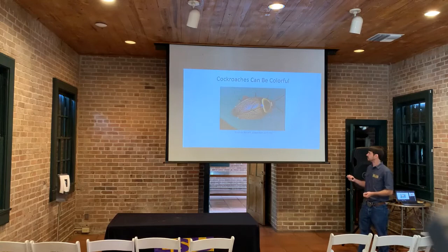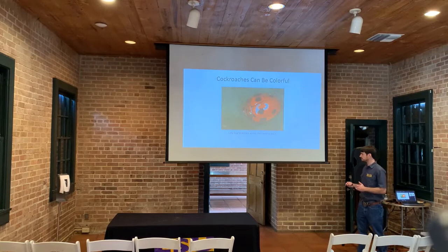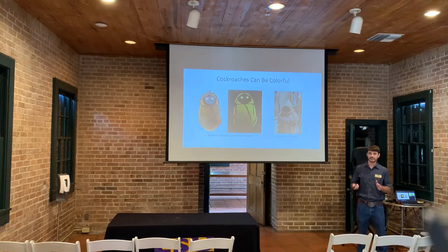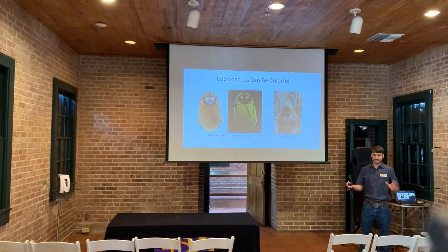We also have this bush cockroach, another cockroach from Australia and New Zealand, with nice white and orange colors and a pattern on its wing covers. This is a ladybug mimic cockroach from the Philippines — it mimics a ladybug in order to defend itself and seem like a poor food source. And there is also a very cool lightning cockroach from South America — if you put it underneath a black light it glows, and people like it because it looks like a Jawa from Star Wars.